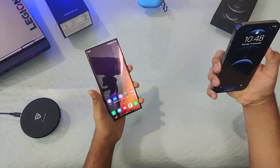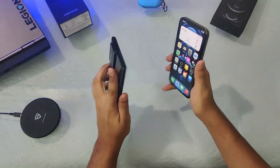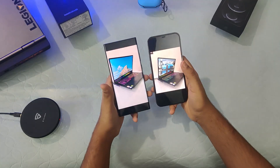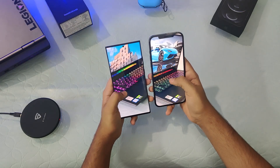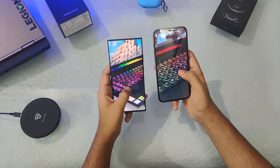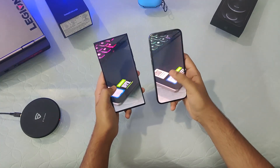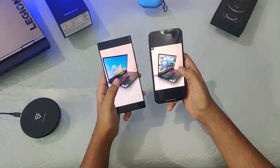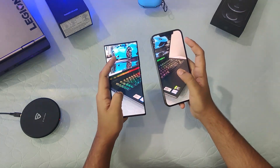Next up is the camera — how are these top flagship cameras performing? Looking at camera samples from both phones, if we zoom in, the clarity is a little bit better on the iPhone and the image looks a little more natural compared to the Note 20 Ultra. The text visible on the stickers on the laptop is also more readable on the iPhone.